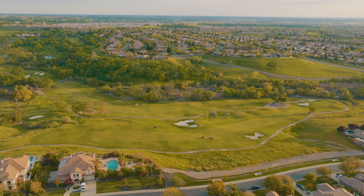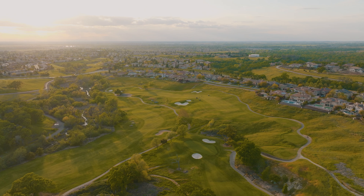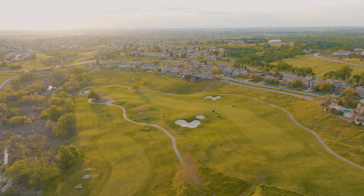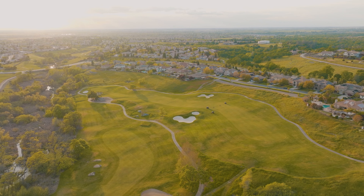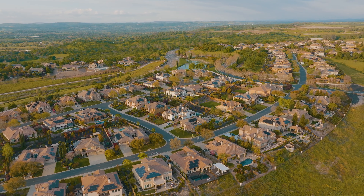Whether you're a golf aficionado or you just enjoy the amenities that come along with the country club, you are absolutely going to enjoy living in Catavadera. With easy access to the golf course, the clubhouse, and private security patrol, this is the place to live.